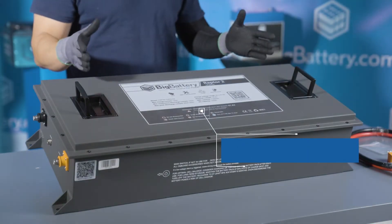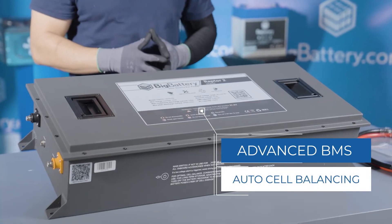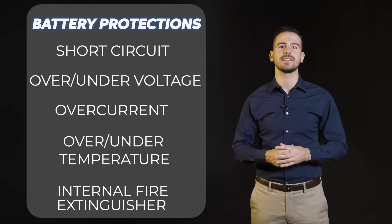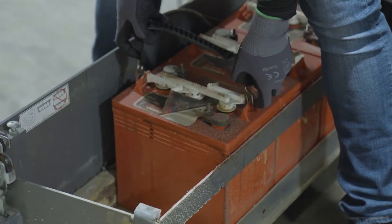The Raptor 2s also come equipped with our advanced BMS, capable of automatically balancing the cells inside, with generous operating parameters, as well as a range of comprehensive battery protections, providing a reliable and safe power supply, regardless of the workload.